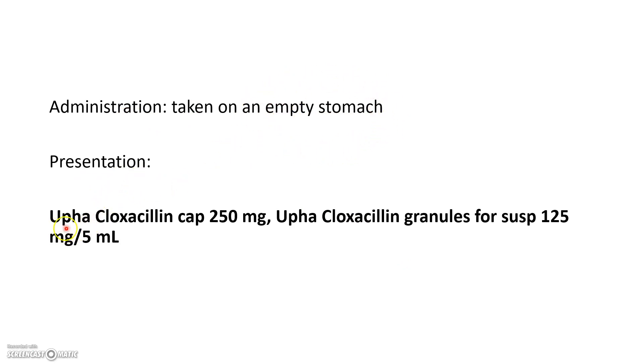In terms of presentation, you can have the capsule of 250 milligrams, and there are also granules for suspension of 125 milligrams per 5 millilitres.